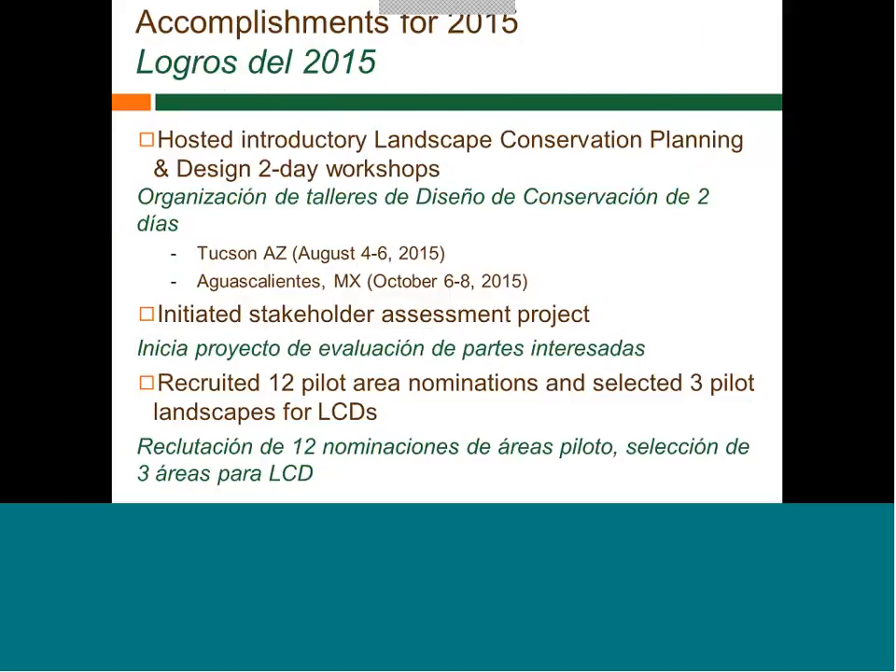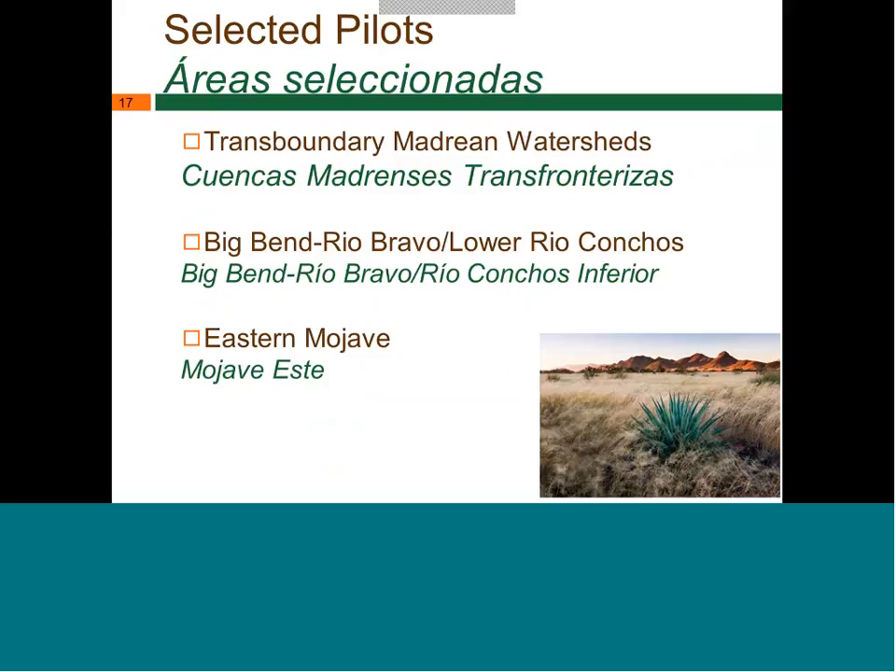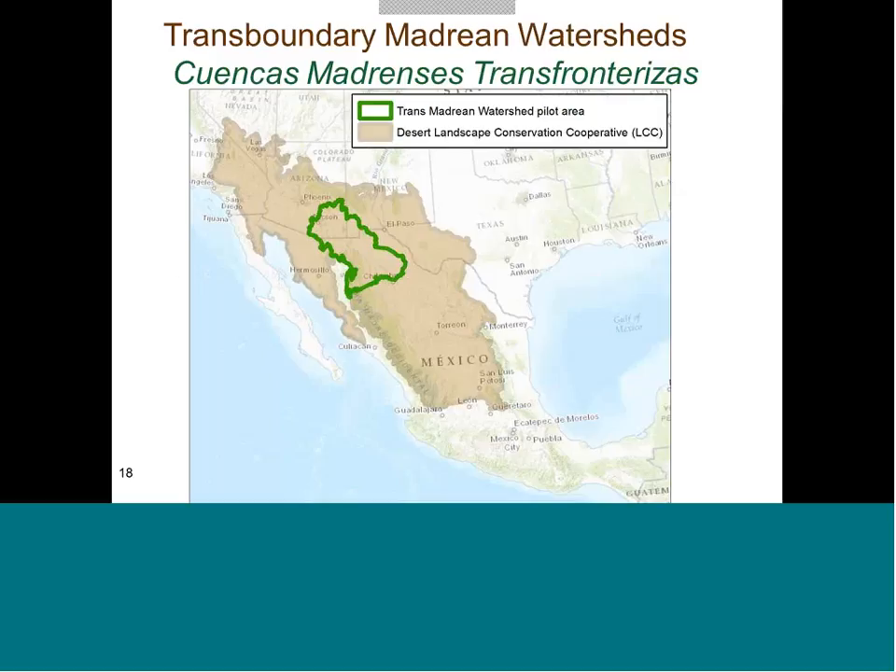In addition to those 2015 workshops, we have an ongoing stakeholder assessment project that many of you have engaged with, and we'll be focusing that specifically on the Madrian pilot area. We recruited pilot area nominations and selected three: the Transboundary Madrian Watershed, which we're talking about today, and also the Big Bend/Rio Bravo/Lower Rio Conchas area, and the Eastern Mojave — all moving in parallel. We just had our Big Bend call earlier this morning.